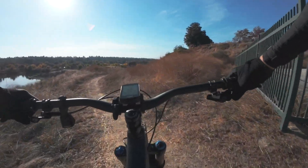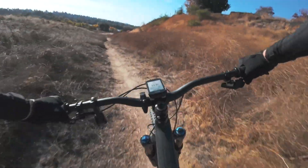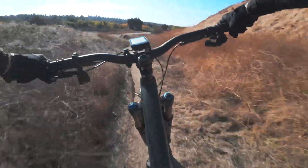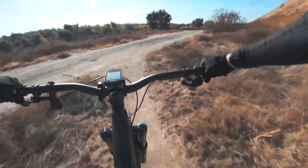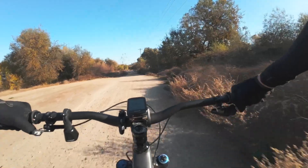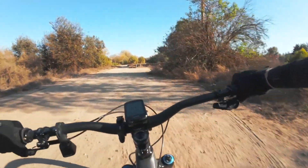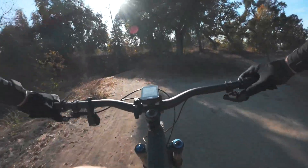Now here's another cool little single track — let's hit it. You can really get to cooking through here. This pipe right here has a jump over it; you can also go to the left. Let's hit the jump today. You've got to let the muscle memory just take over here. Another little fun section here.